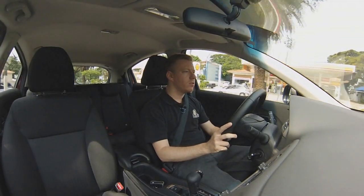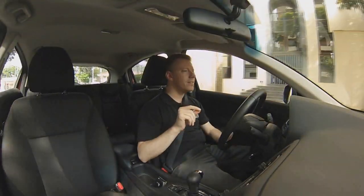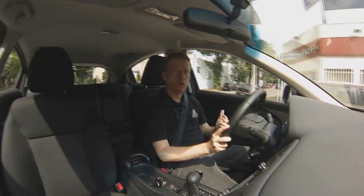Even so, it is a suspension that can be considered softer — it is comfortable to drive in the street or in the city. Something interesting about the HR-V is the question of ergonomics.